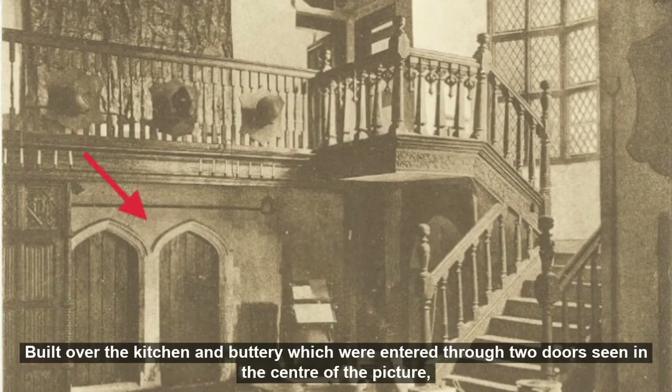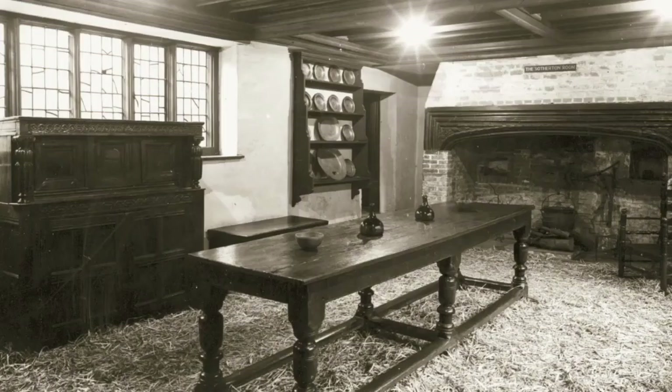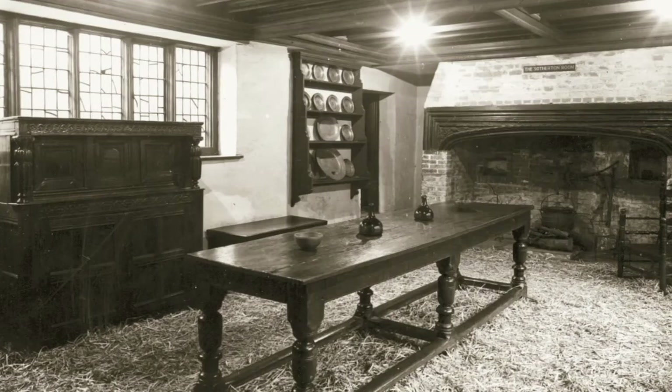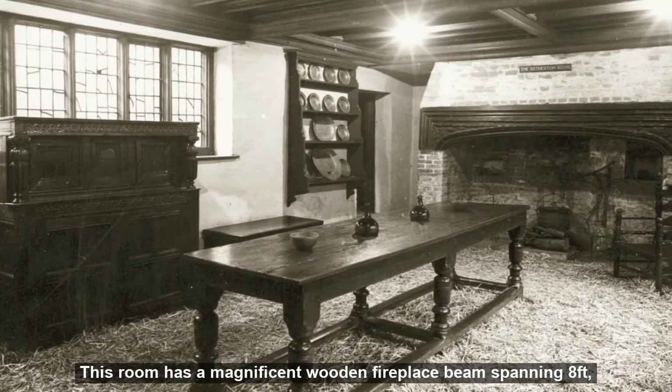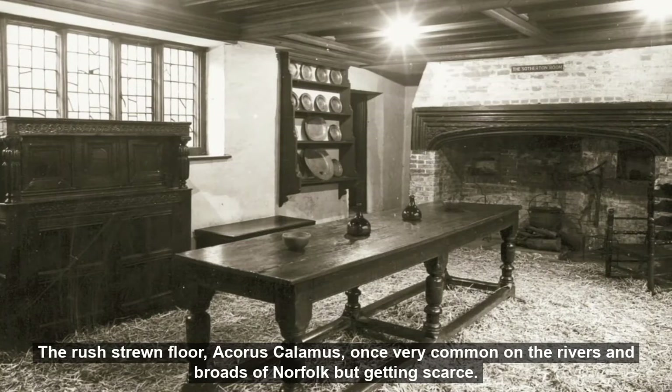Built over the kitchen and buttery, which were entered through two doors seen in the centre of the picture, was the solar or lord's chamber - the only bedroom in the original house. This room has a magnificent wooden fireplace beam spanning eight foot, carved with the merchant's mark of Nicholas Southerton. Note the moulded oak beams of the ceiling and the rush-strewn floor, a Acorus calamus, once very common on the rivers and broads of Norfolk but getting scarce.